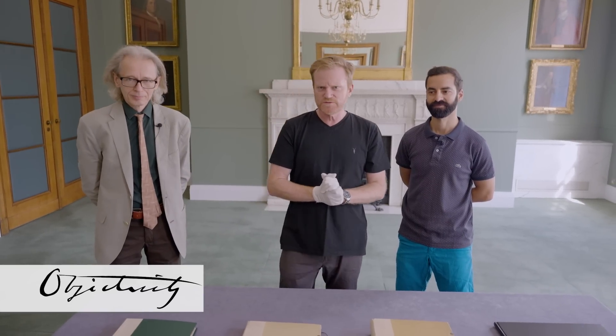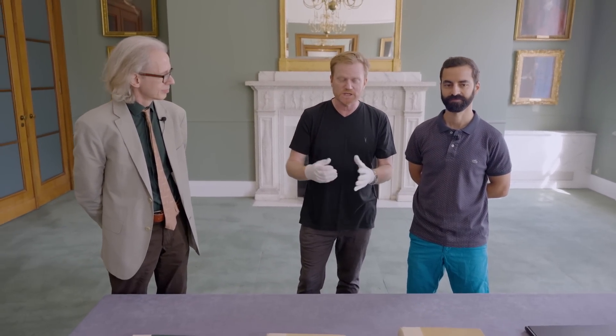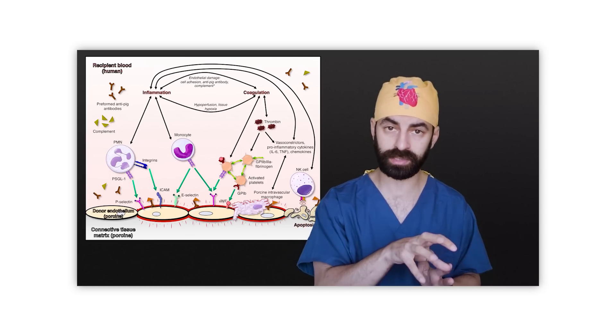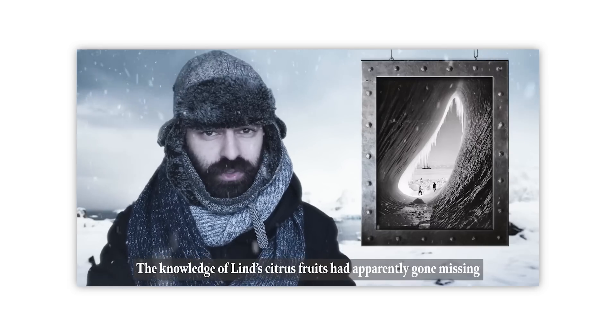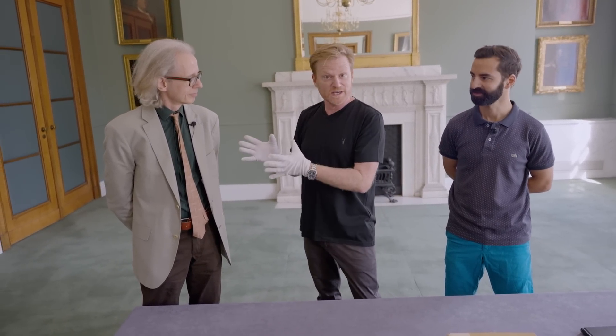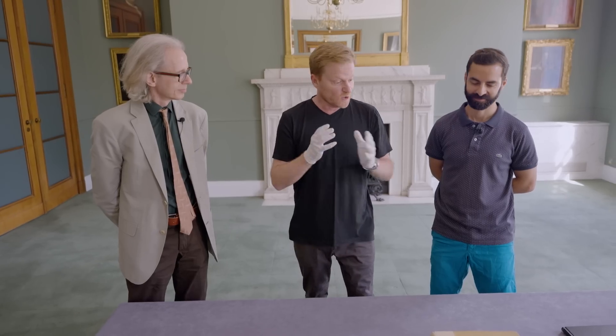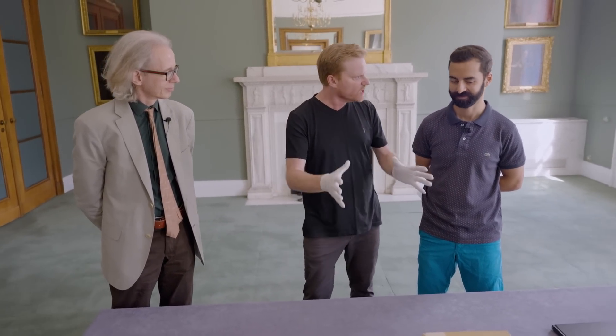Hi there, everyone. We have another special guest for you today. This is Rohin Francis. He's a cardiologist, a doctor, but also a medical influencer who makes YouTube videos. We'll put a link in the description. He's really interested in medical history, so I said you've got to come to the Royal Society, meet Keith Moore, head of the library, and get some stuff out of the archives to look at. Are you excited?